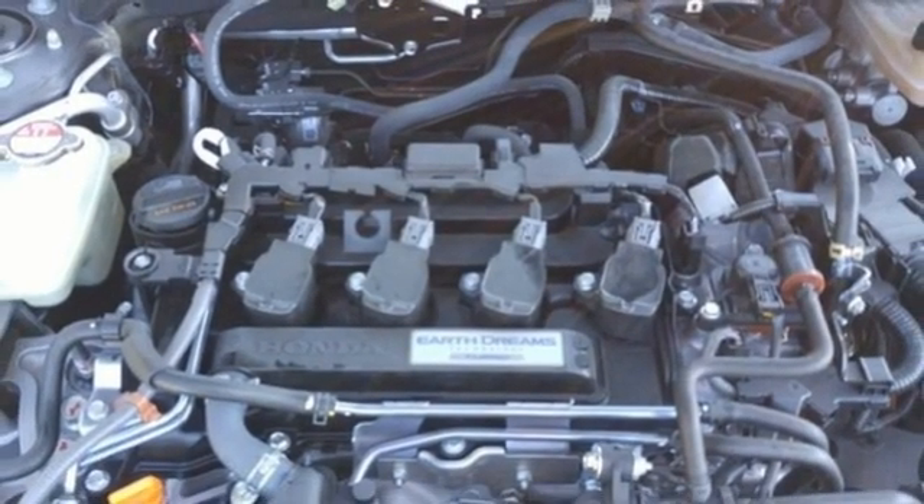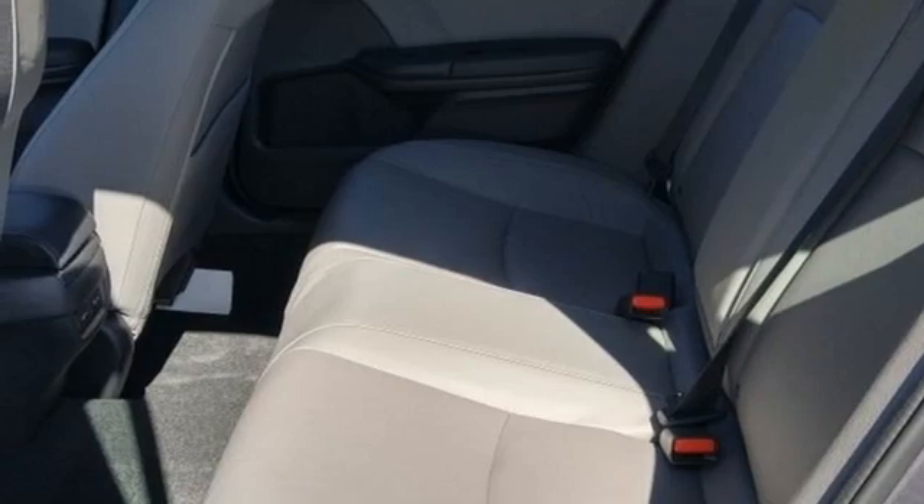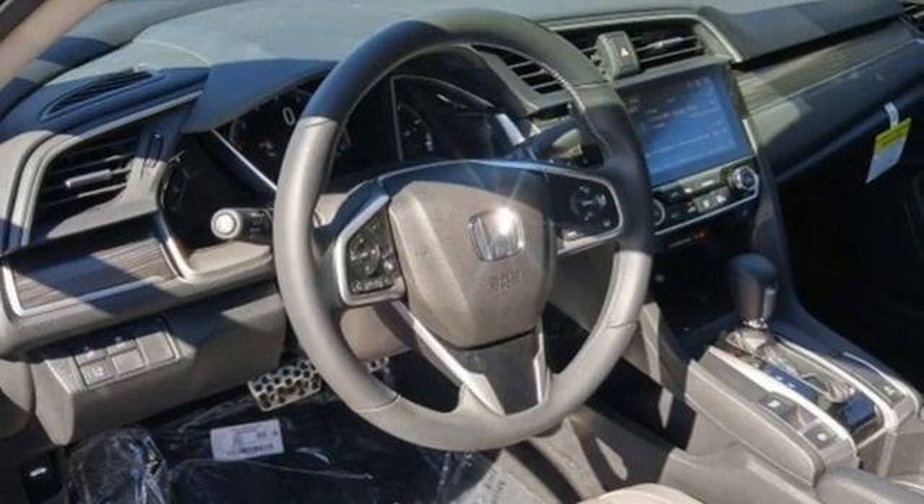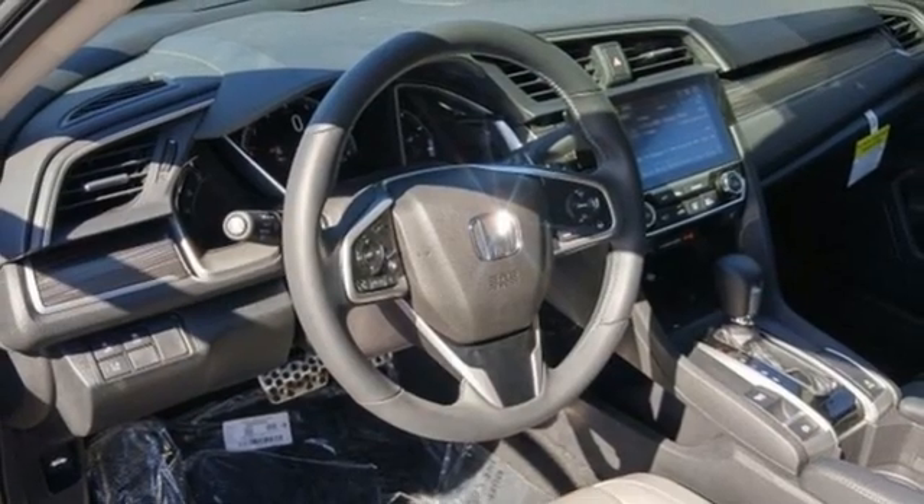Dual zone climate control. Intercooled turbo inline four cylinder engine. Power sliding and tilting sunroof. Gas pressurized shocks. And continuously variable automatic transmission.